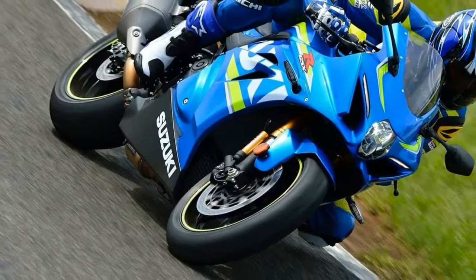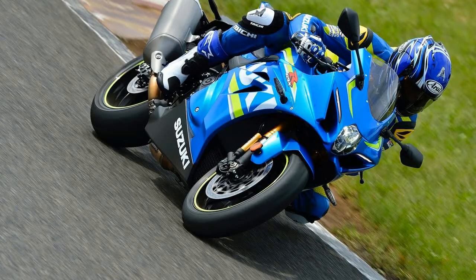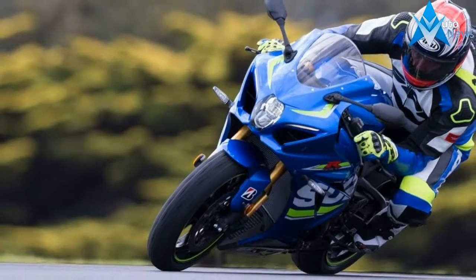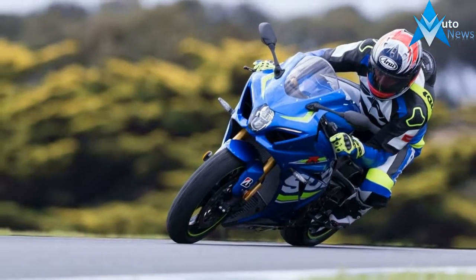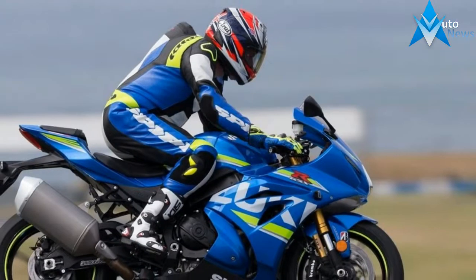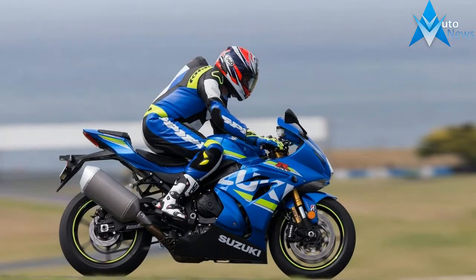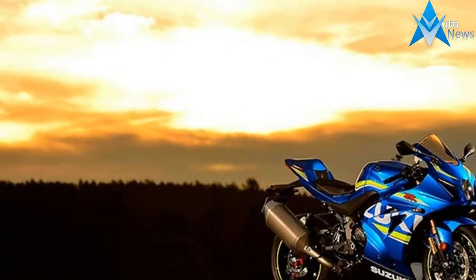Using an inertial measuring unit, IMU, the GSX-R 1000R's advanced electronics package includes selectable performance modes so the motorcycle enhances and fine-tunes rider inputs. The six-axis IMU helps the GSX-R 1000R recognize its position on the street or racetrack to help the rider achieve an extraordinary level of riding performance.